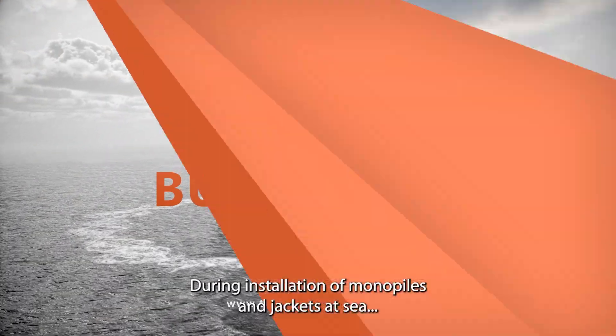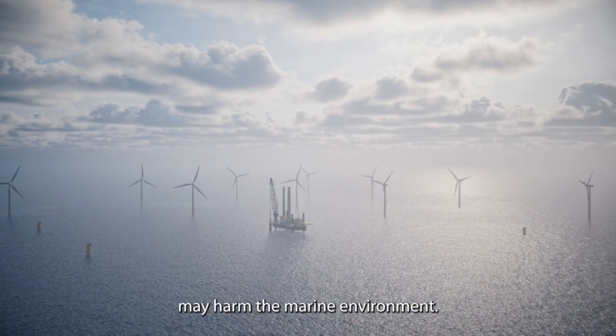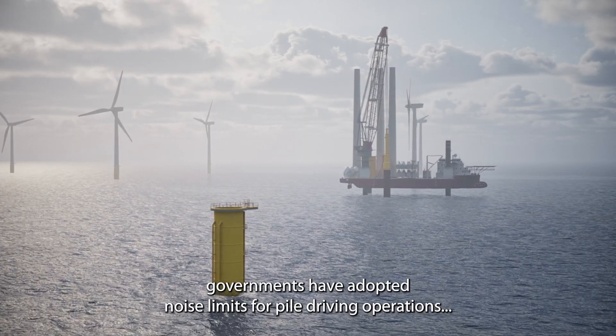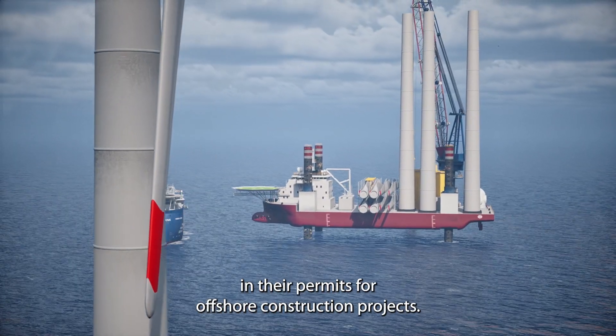During installation of monopiles and jackets at sea, the noise generated by high energy piling may harm the marine environment. To mitigate the risk of noise for marine life, governments have adopted noise limits for pile driving operations in their permits for offshore construction projects.